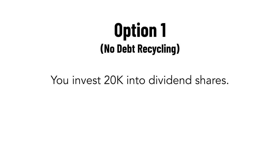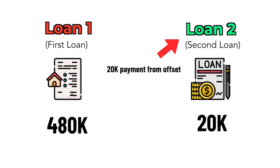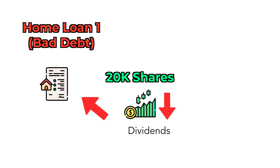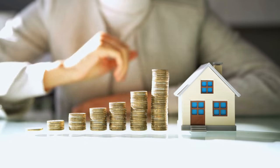You could also use any excess cash to debt recycle. Say you have a $500k home loan and $20k cash to invest in shares. Option 1: you invest the $20k directly and pay your marginal tax rate on dividends. Option 2: you use debt recycling — ask your bank to refinance your home loan into two portions: Loan 1 at $480k and Loan 2 at $20k. Pay off Loan 2 with your $20k cash, then immediately redraw it and use it to buy dividend shares or ETFs. You still pay marginal tax on dividends, but you can now claim the interest on Loan 2 as a tax deduction. If your interest rate is 5%, you claim a 5% deduction on the $20k. Use the dividends to pay off Loan 1, and keep Loan 2 as interest-only to maximize your tax deduction. This helps you pay off your home loan faster and save thousands in tax.